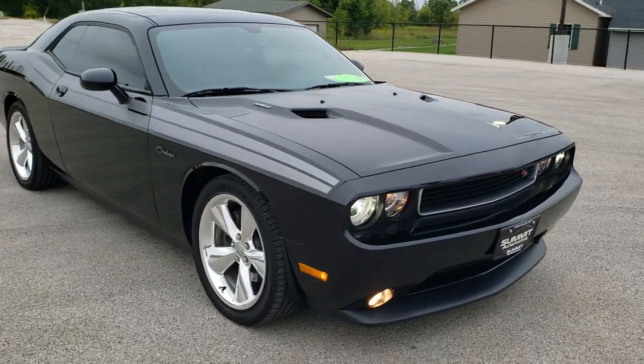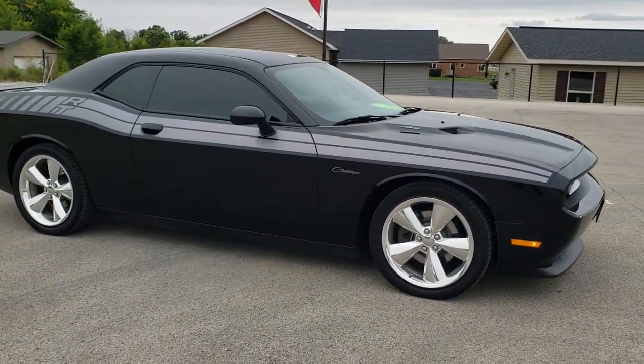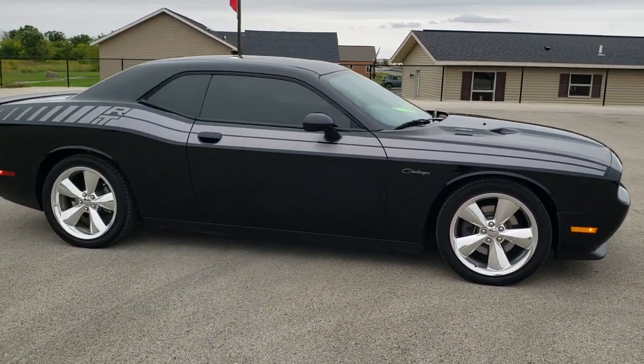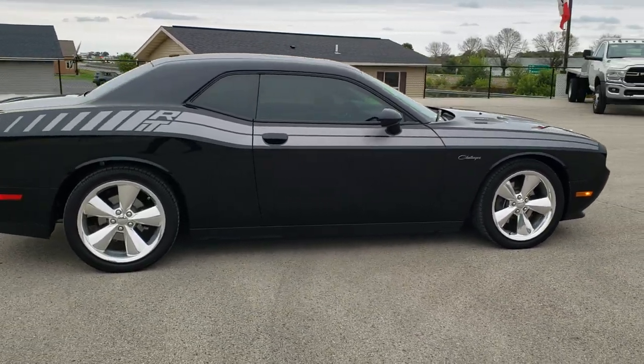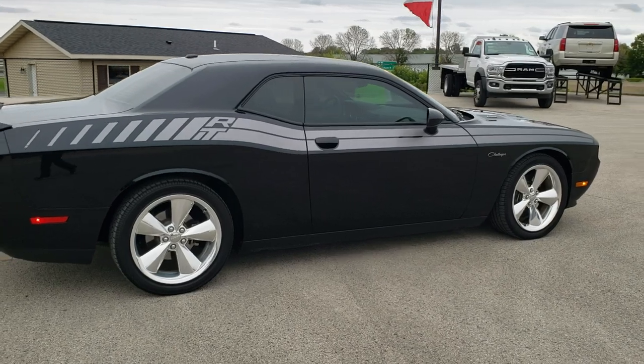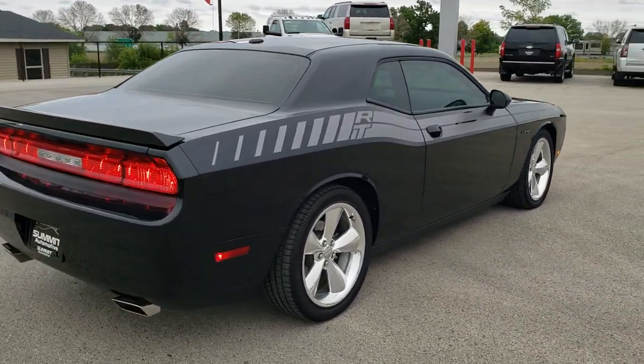This vehicle has the 5.7 liter V8 Hemi motor which pumps out 375 horsepower. This car has been fully safetied and inspected by our service shop. It has a fresh oil and filter change, all the fluids have been checked and topped off, and this car is 100% ready to go.